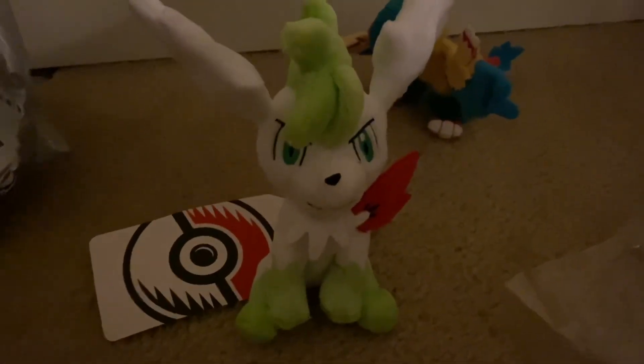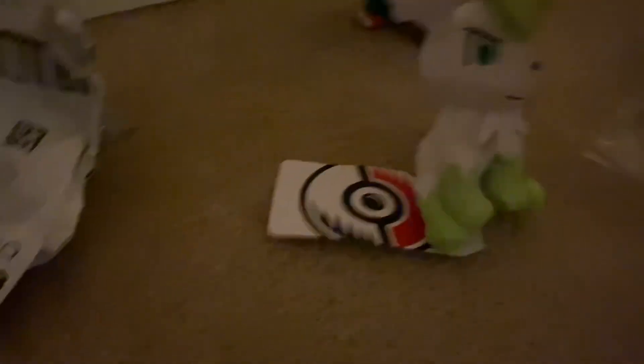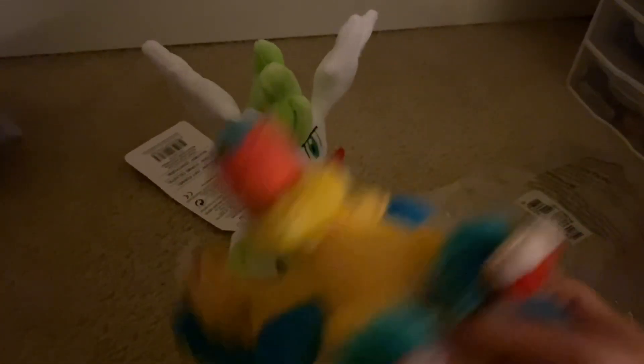We've got Shaymin, guys — such a cute sitting cutie! Very, very cool. That is awesome! Shaymin's looking good. It kind of looks like it doesn't want to sit down — there you go. So there it is: the Pokemon Sitting Cutie Shaymin Sky Form. Pretty cool, right?